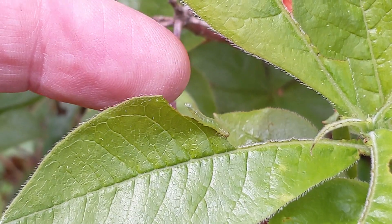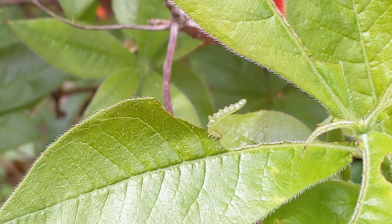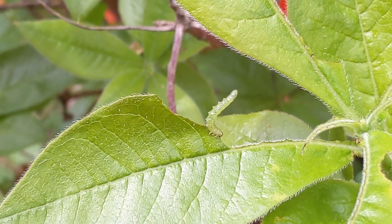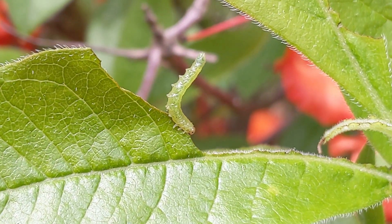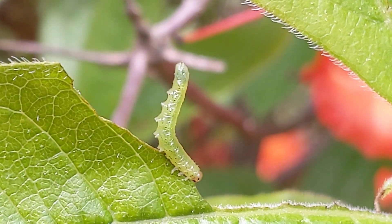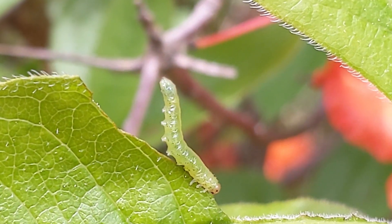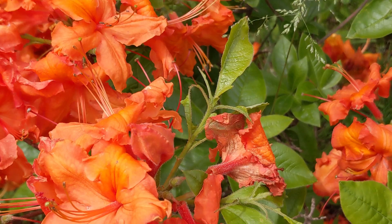The other thing that's cool about them is, look at the feeding damage from sawflies. All that are left are the center ribs of the leaves. So when one sticks its rear end up in the air, it looks just like the skeletonized center rib of a leaf. So cool. Perfectly camouflaged for its particular mode of life.